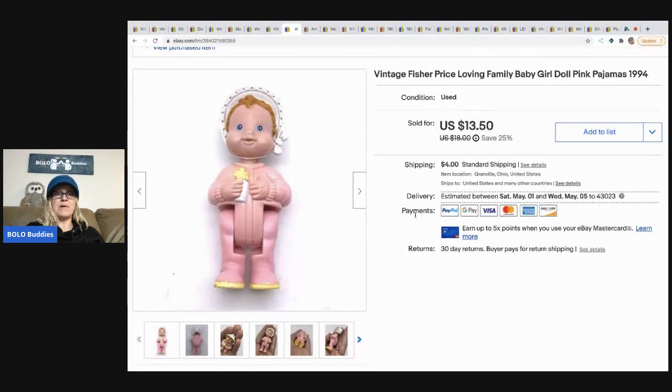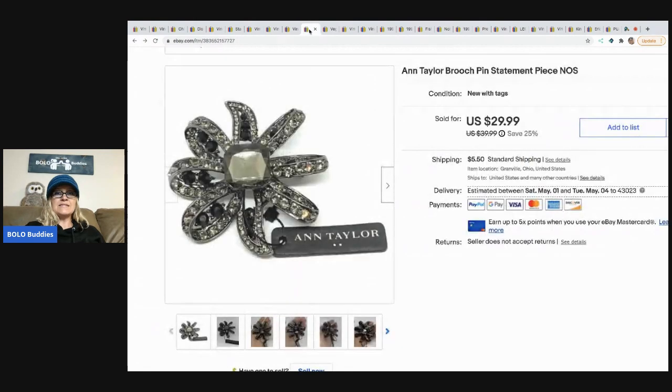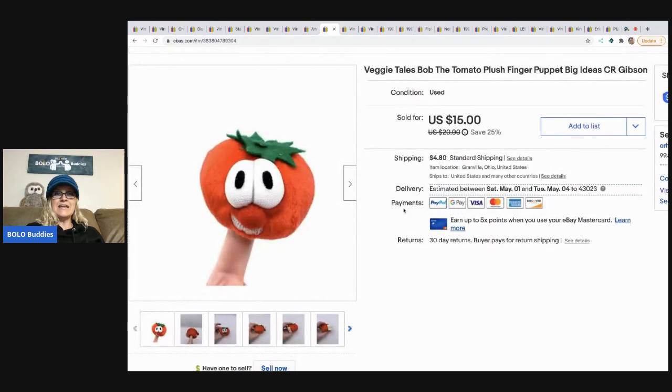The next item is this Ann Taylor brooch. I want to give a shout out to Jersey Gypsy Corner Store — that's her eBay store name — she's a subscriber and viewer and she bought this piece for her mom. It's an Ann Taylor brooch pin and I took a best offer of $25 with the buyer paying shipping.